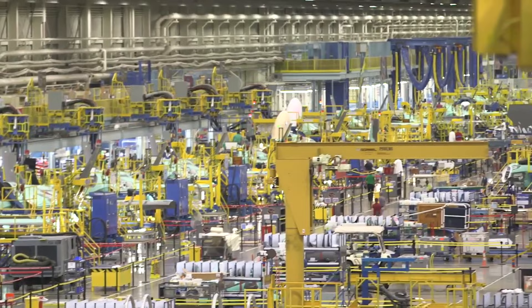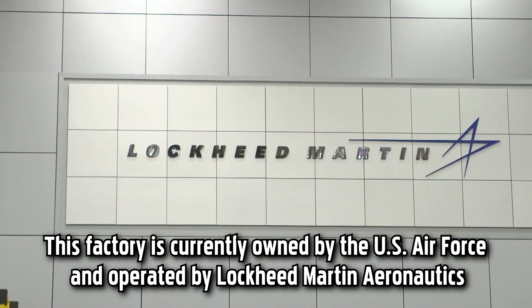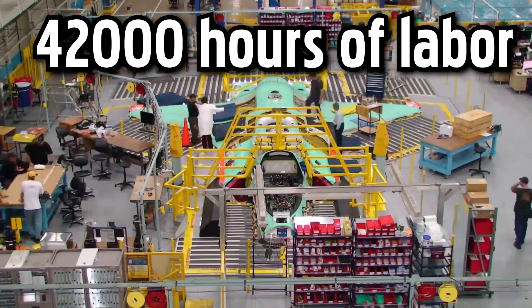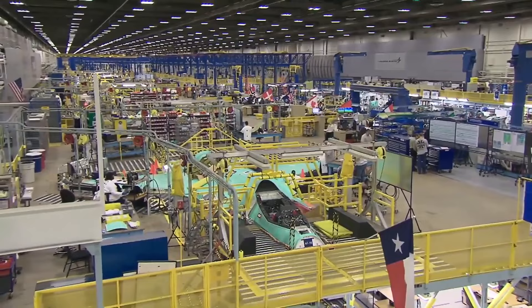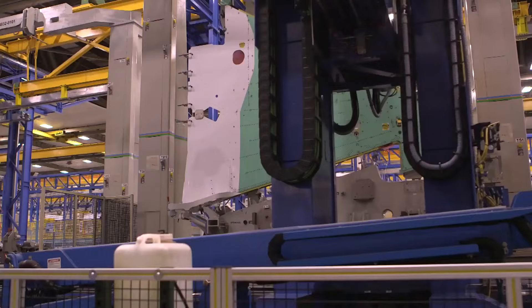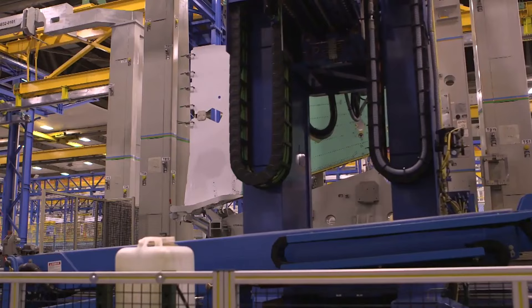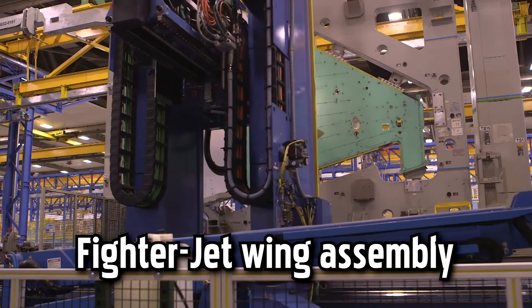Fort Worth Air Force Plant 4, located in Fort Worth, Texas, is a key manufacturing facility for the F-35 Lightning II, also known as the Joint Strike Fighter. It takes approximately 42,000 hours of labor to build one F-35A fighter, though this depends on the specific model. The United States maintains the largest F-35 fleet in the world, with more than 450 aircraft.